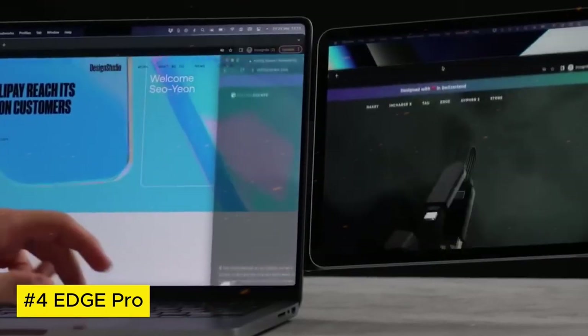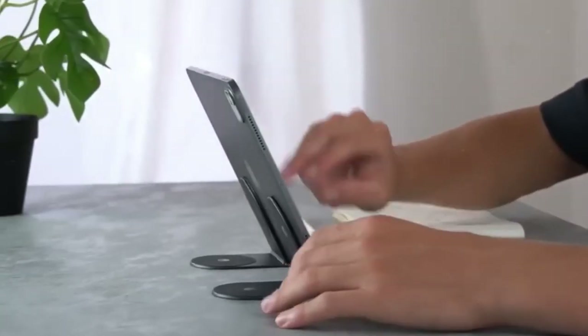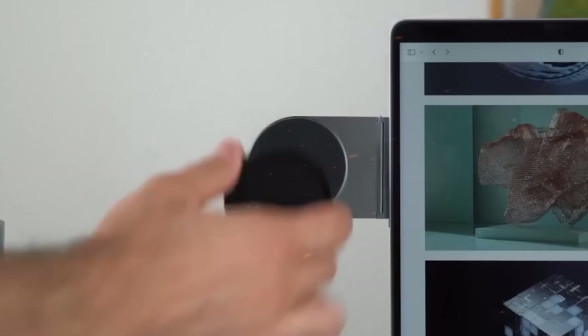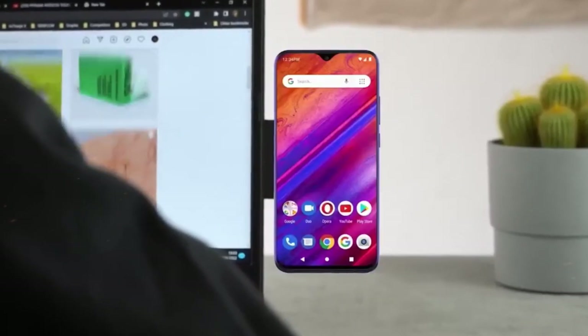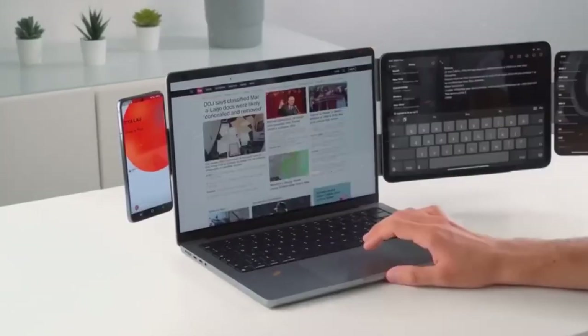Edge Pro. The Edge Pro stands at the forefront of innovative technology, offering a powerful yet compact computing solution. With its sleek design and robust performance, this device redefines versatility and efficiency. Equipped with advanced processing capabilities and ample storage, it effortlessly handles diverse tasks, from intensive workloads to multimedia demands.